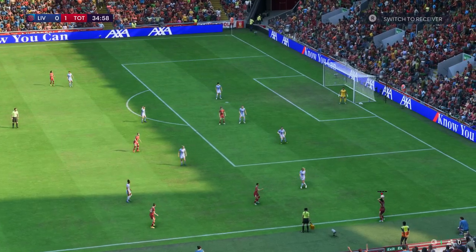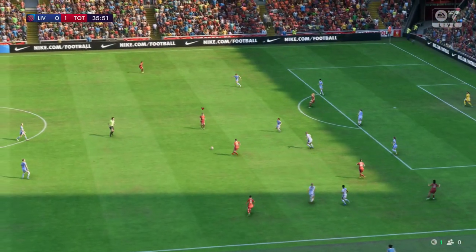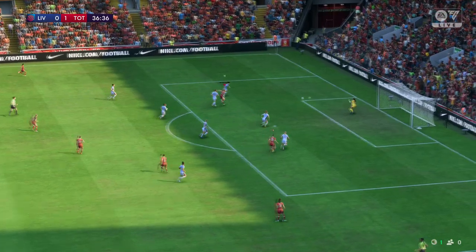As the stats show us, Spurs haven't enjoyed that much of the ball, but what they've done with it has been really good. They'll be happy with the way the game is being played at the moment — they love to play on the counter-attack. Opportunity.